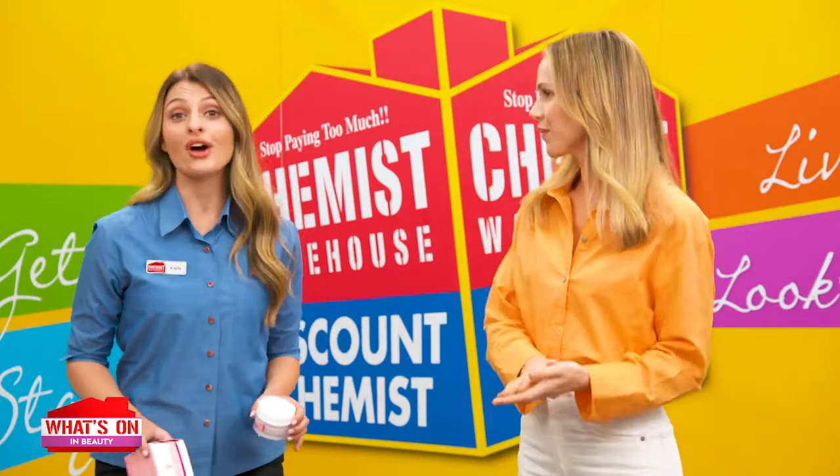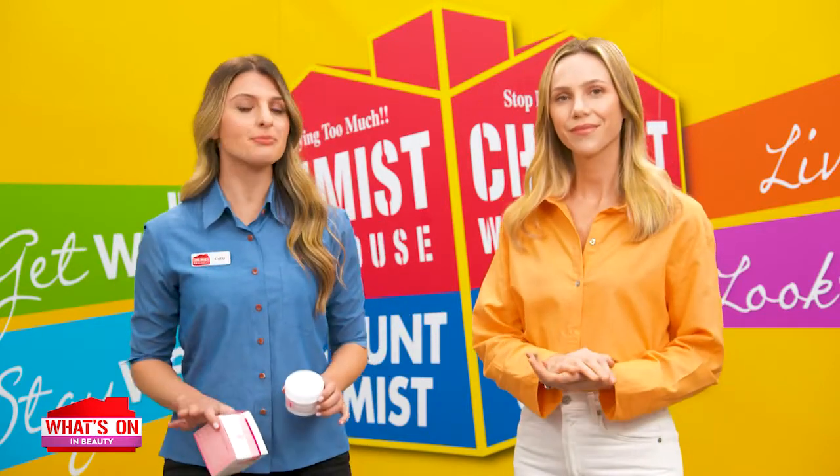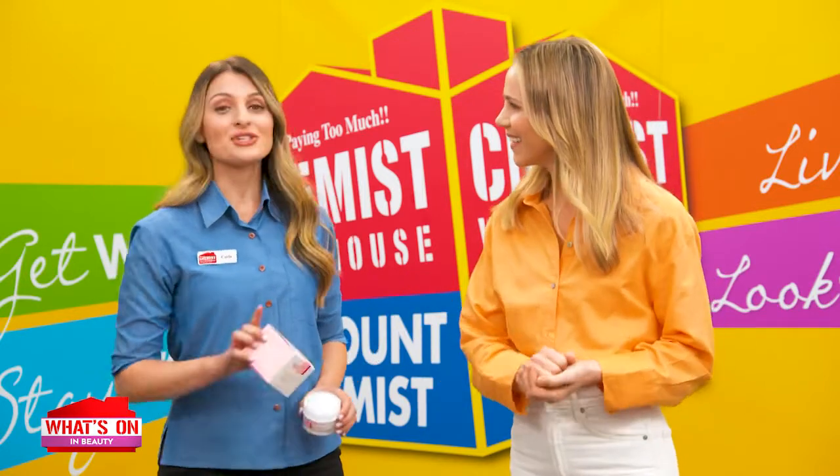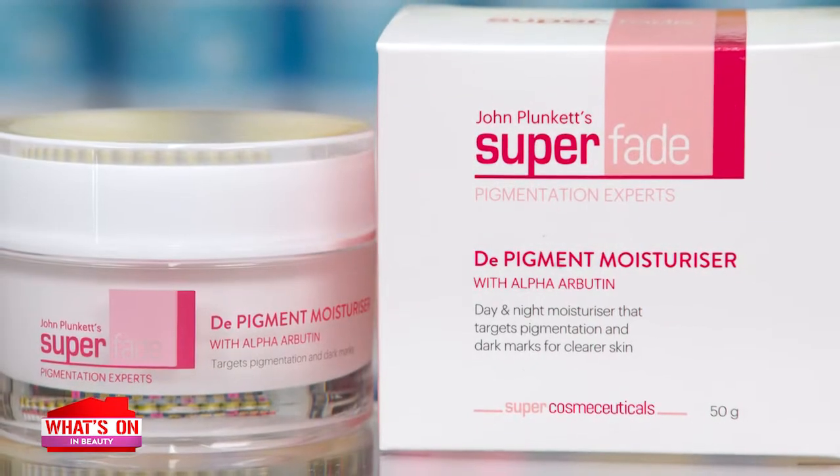Carla, most women would agree with me that unwanted facial pigmentation is the worst. You're right, Alex. Not only is it a sign of premature ageing, but you need a lot of makeup to create an even skin tone. We know you have a solution for us, Carla — try the new John Plunkett Superfade De-Pigment Moisturiser with Alpha Arbutin.